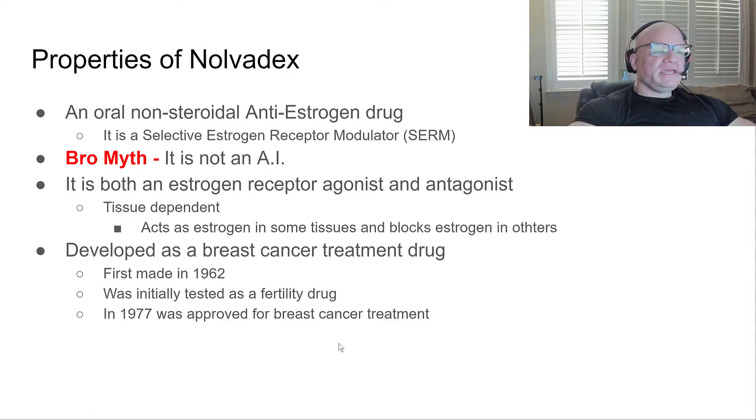What it does is selectively block estrogen from attaching to the estrogen receptor in breast tissue. What's really cool is the selective part — it is both an agonist and antagonist. In the liver it actually acts as an estrogen, and as a result causes improvement in cholesterol levels — it improves your good cholesterol. It was originally developed as a breast cancer treatment drug, as most of these anti-estrogen drugs were.